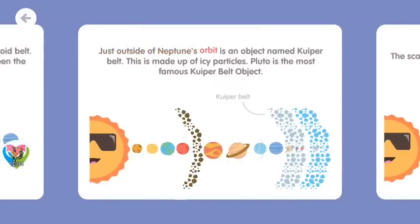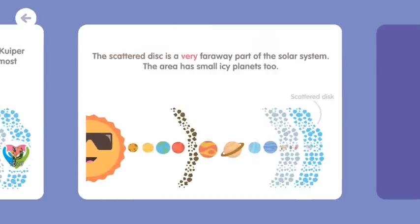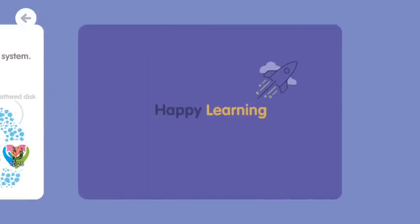Just outside of Neptune's orbit is an object named the Kuiper Belt. This is made up of icy particles. Pluto is the most famous Kuiper Belt object. The scattered disk is a very far away part of the solar system. The area has small icy planets, too. Happy learning!